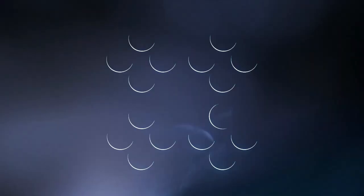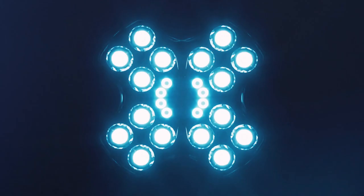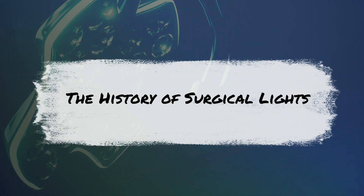Hi. Welcome to Biomedical Engineers TV. In this video, we will look into surgical lights, or operation theater lights. Let's start the video by looking into the history of operation theater lights in the 1900s.